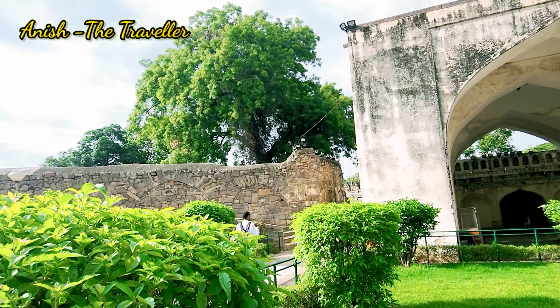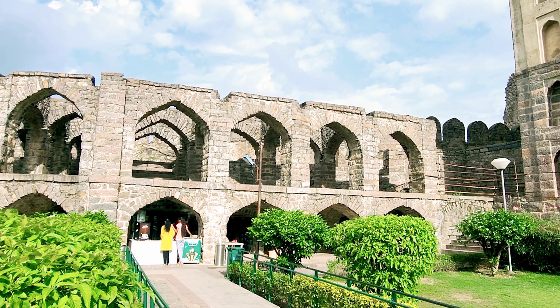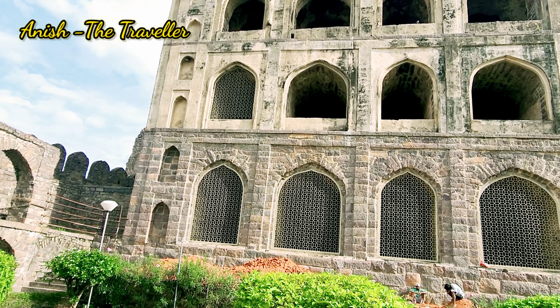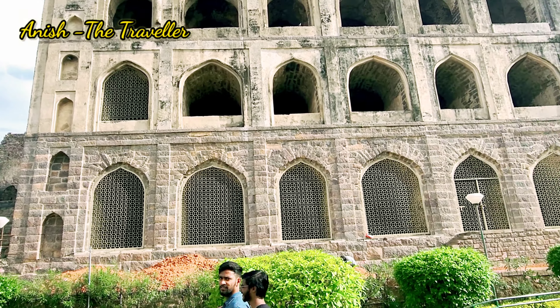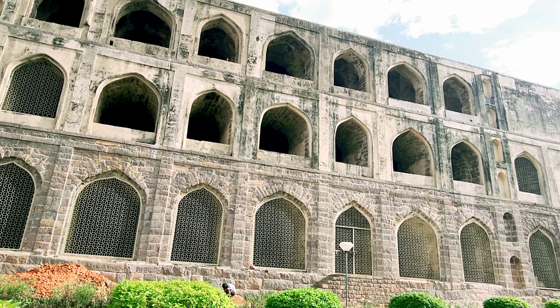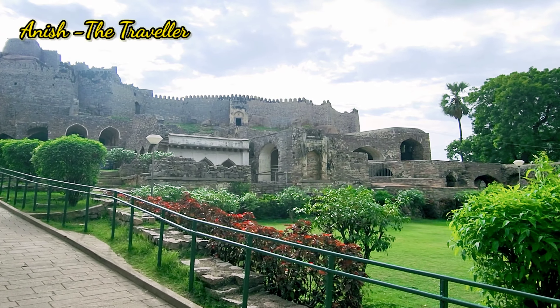The pathways are really beautiful here. It's covered in green and it contrasts with the blue sky up here. What you see to my left is actually called the Asla Khana, which once could have been the weapon storage or the armory of the rulers who once ruled here.